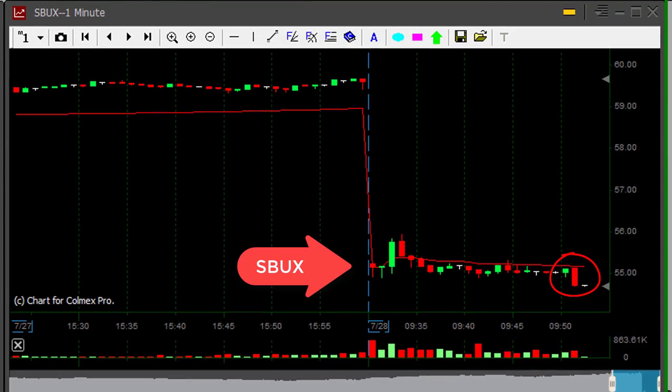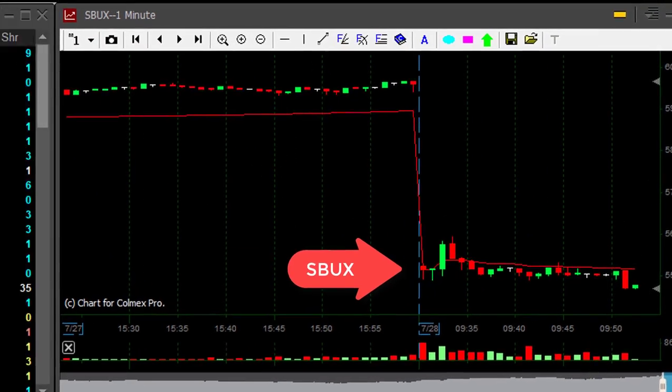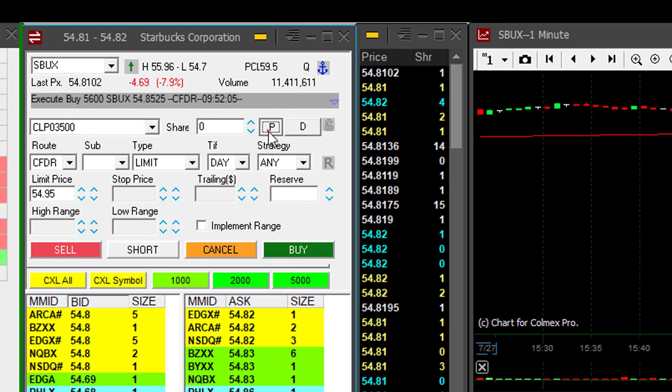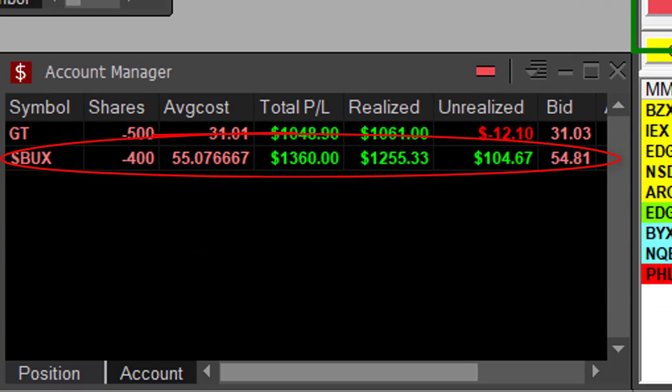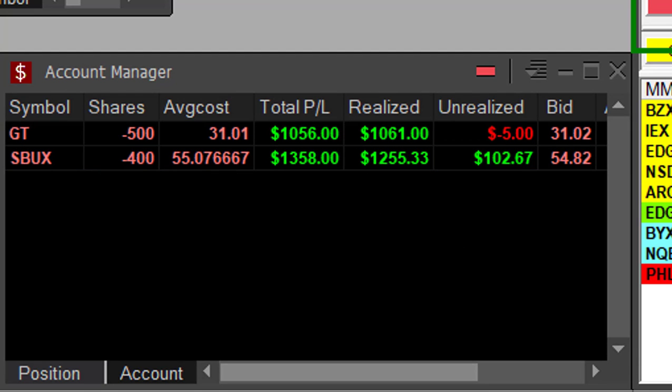And finally Starbucks under the lows — what a nice breakdown, finally. Took a long time. Taking my partial right here. 5400 shares left, then 400 shares. Up $1,300. Finally Starbucks made up its mind.